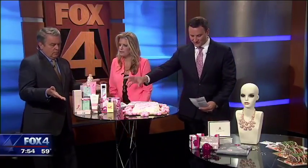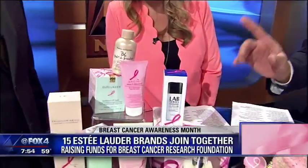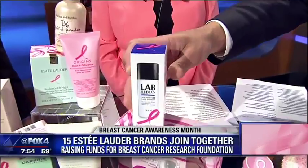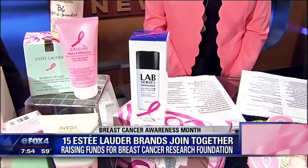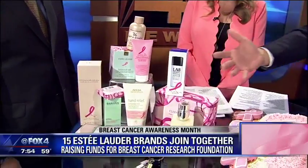This is a collection from Estee Lauder — 15 of their Estee Lauder brands coming together to raise money for the Breast Cancer Foundation. And the one I want to point out is the guy's stuff: Lab Series. Just because you are a man — and of course, breast cancer affects men as well — doesn't mean you can't get in on products that are great for the cause.